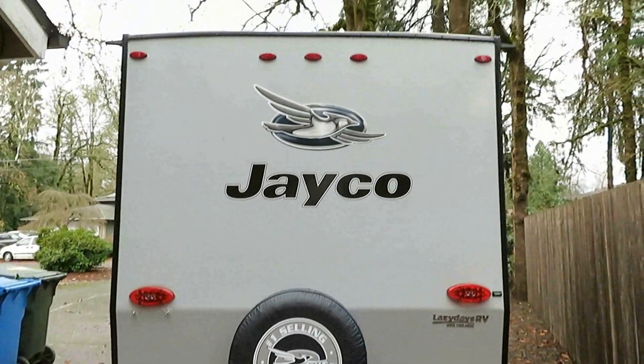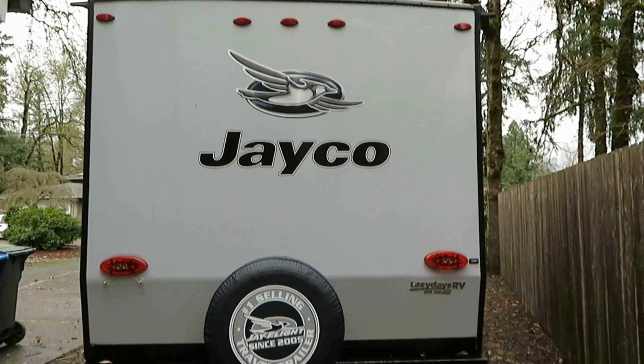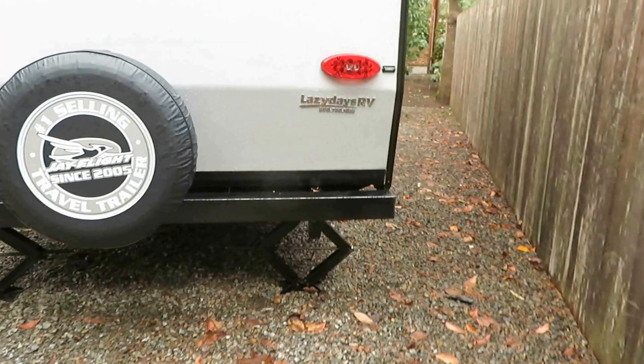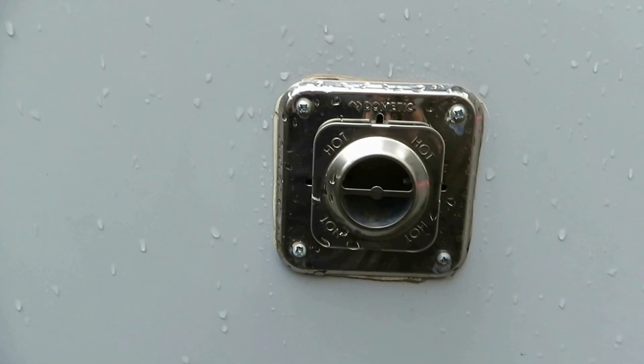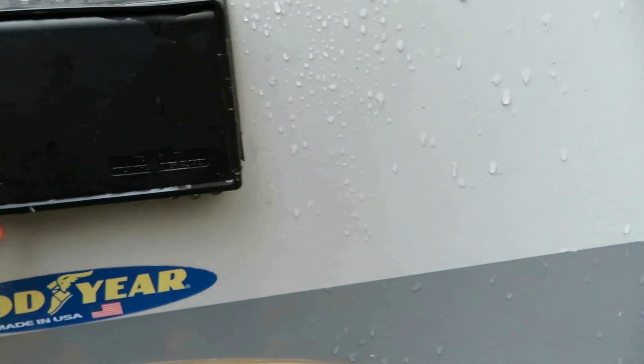It includes a spare tire with a cover, and you can see down below where we have put out the stabilizing jacks. There's a vent from the back of the Dometic propane heater, and there are two outlets on the outside so you could plug in anything that you wanted.